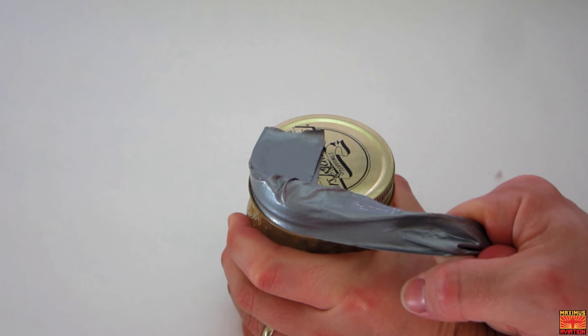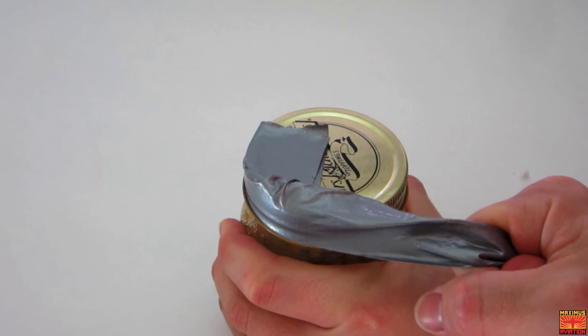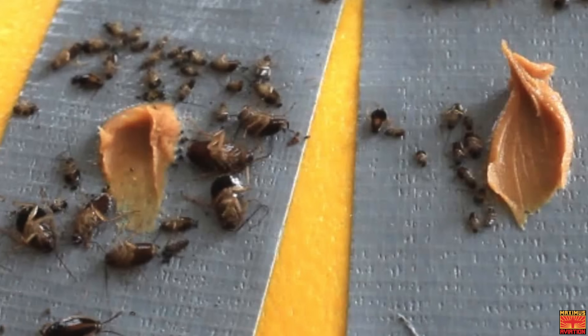Do you have a stubborn jar that won't open? No problem, duct tape's got you covered. Are you having trouble with splinters, warts, or blisters? Or maybe your house is infested with flies and you need a quick fly trap? Or you need to patch the hole in the screen door where the flies came in in the first place?